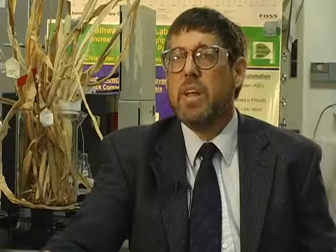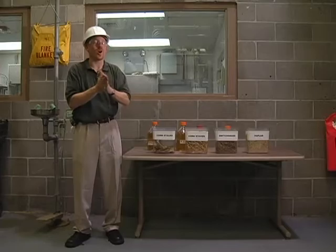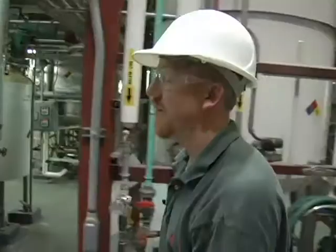Biomass is abundant, but the cellulose and hemicellulose are structural carbohydrates — nature's made these materials harder to break down. As a consequence, it takes more chemicals and higher temperatures to access the sugars in these materials. So here we are in the pilot plant. This is where all the magic happens. This is NREL's bioprocessing pilot plant.